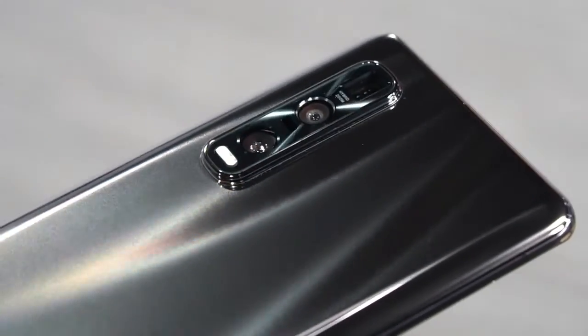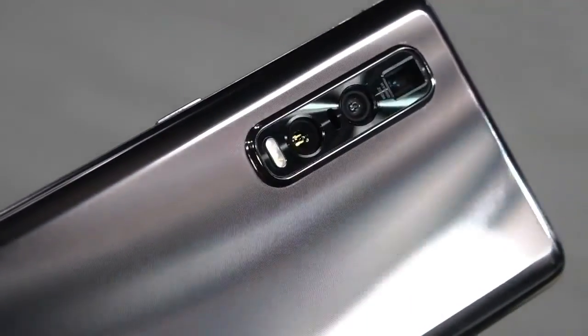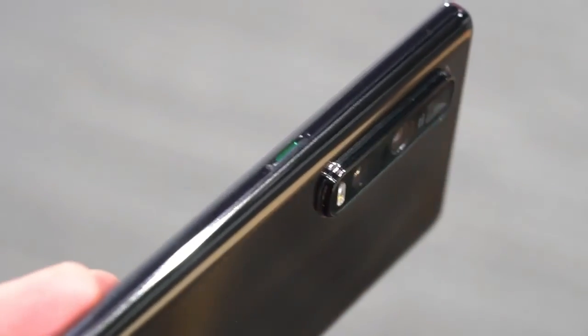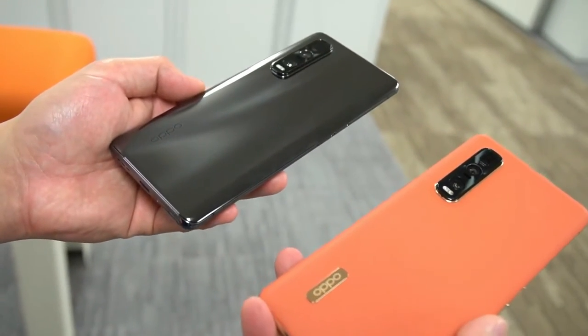The primary shooter has a very large 1/1.4-inch 48MP quad-Bayer sensor that produces 12MP output and channels incoming light through a 26mm-equivalent lens with a fast f/1.7 aperture.